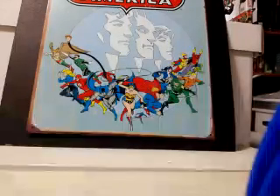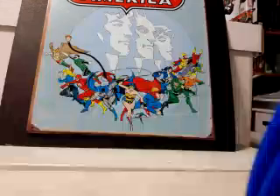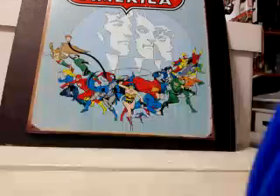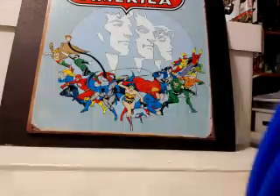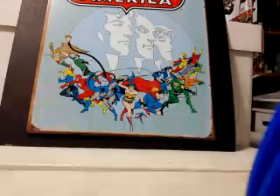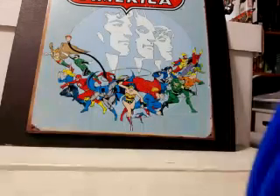Hello fellow comic book lovers, collectors, and aficionados! Vin Crew here with my weekly back issue comic haul. I went through a couple of boxes and picked up close to 200 books this week, and I don't think I spent more than 80 cents on most of them. I think there was one book I bought at cover price. Let's get going.